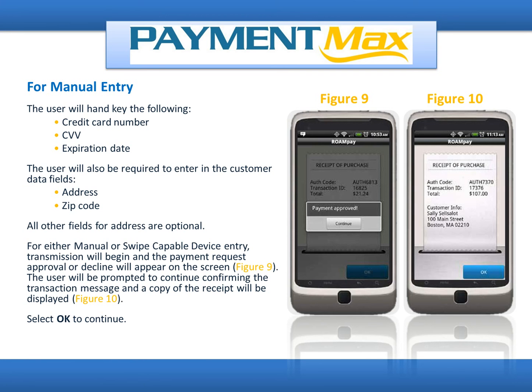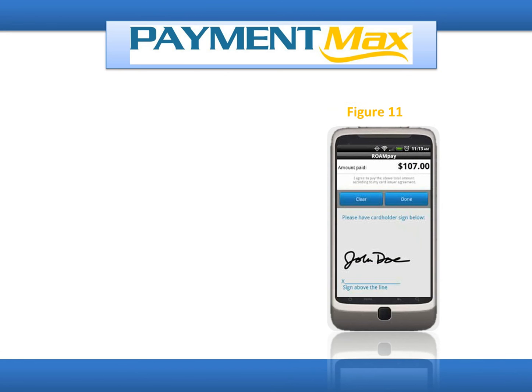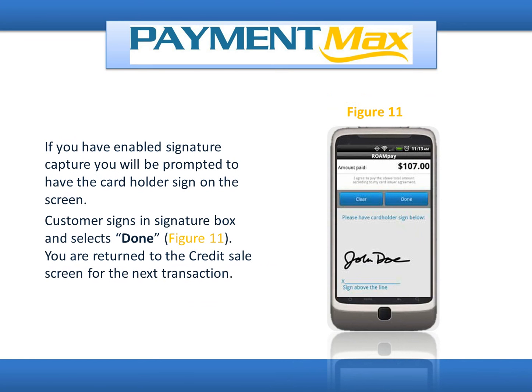The user will be prompted to confirm the transaction message and a copy of the receipt will be displayed. Select OK to continue. If you have enabled Signature Capture, you will be prompted to have the cardholder sign on the screen. The customer signs in the Signature box and selects Done. You are then returned to the Credit Sale screen for the next transaction.